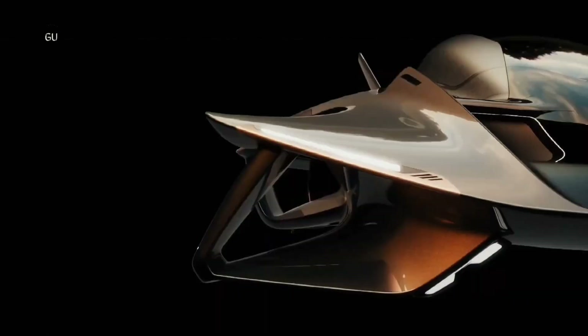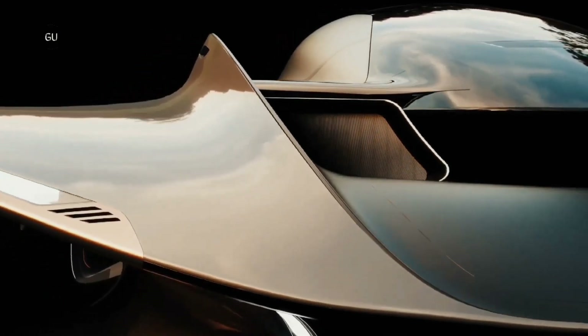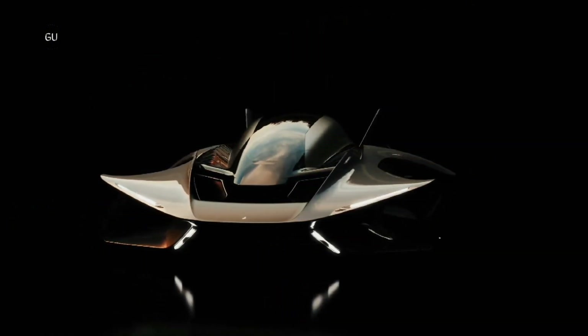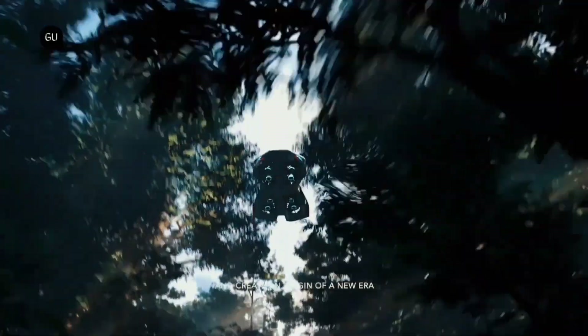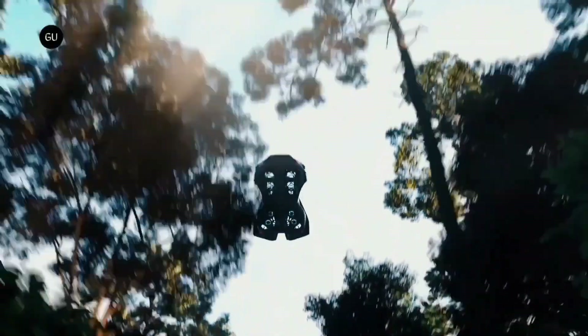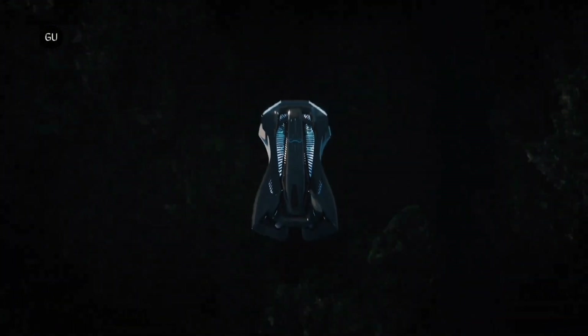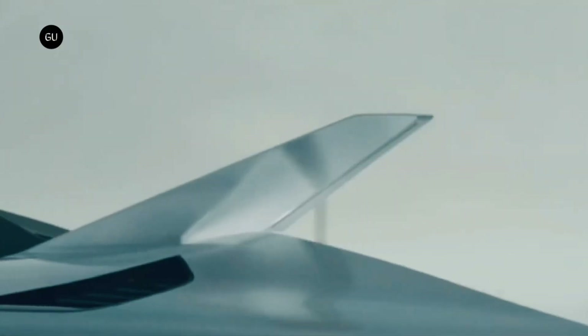Equipped with advanced AI systems for autonomous navigation, the Bellwether Flying Car is designed to make flying safe and simple, even for non-pilots. It can take off vertically, making it ideal for quick trips within cities. Bellwether aims to make air travel accessible to individuals, democratizing the skies and presenting a future where urban transportation moves above the streets.